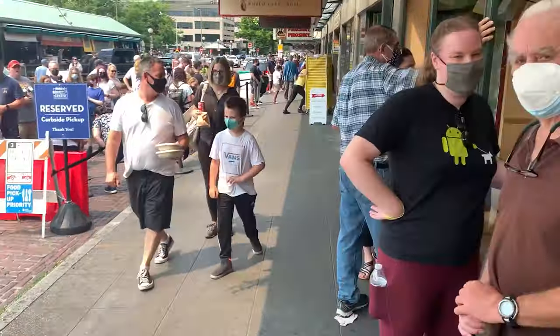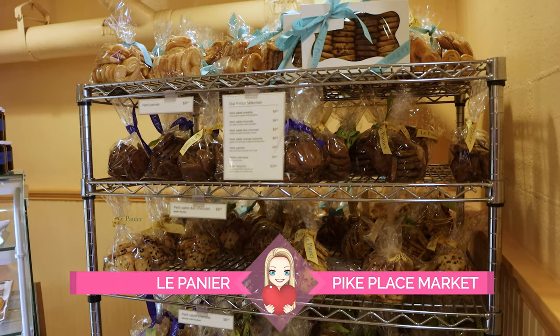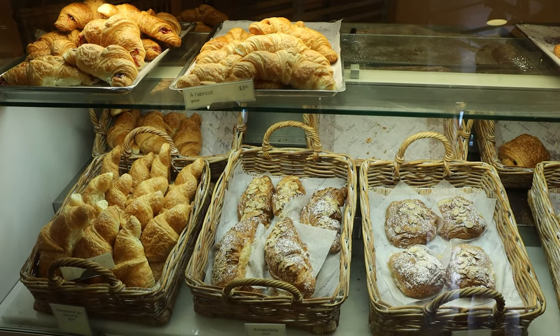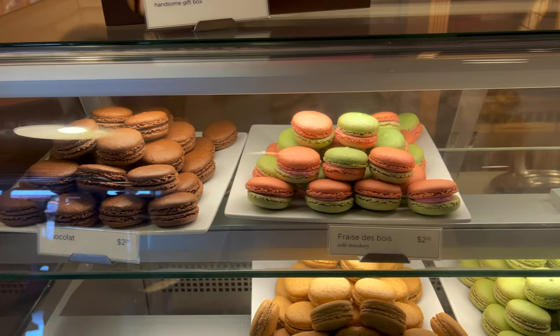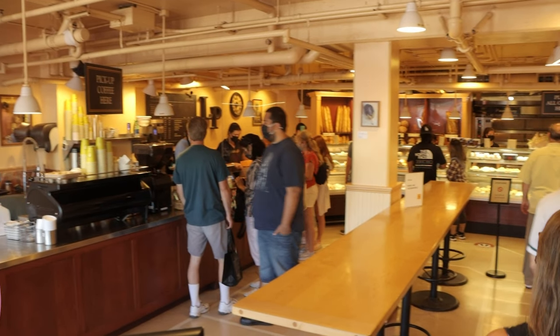Our next stop is at Le Panier. We're heading towards Le Panier's corner location on Pike Place. Le Panier is a French bakery that offers a selection of mouth-watering croissants, pastries, and macarons, just to name a few. The line went pretty quick and gave us time to make our selections.